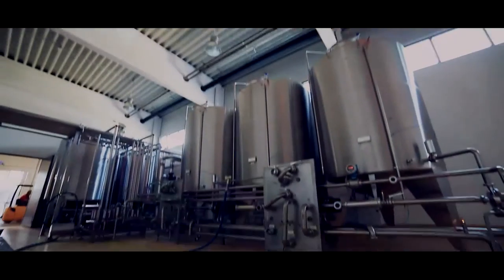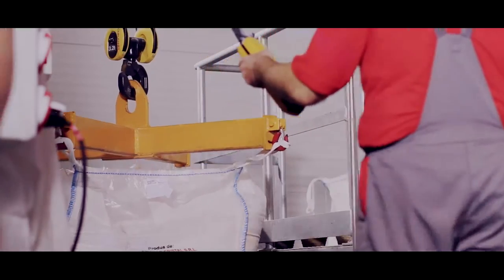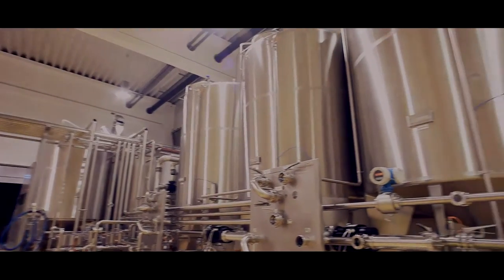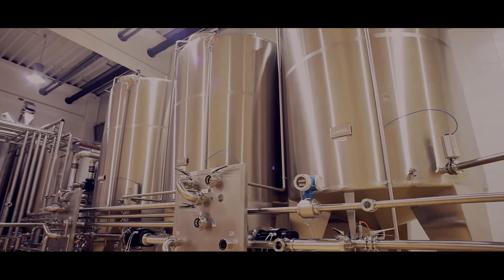Filtered water then flows into the most state-of-the-art beverage manufacturing facility in Hungary. Here, the cool taste of Hell is prepared. Ingredients flow into these three tanks, each capable of holding 180,000 cans worth of concentrate.